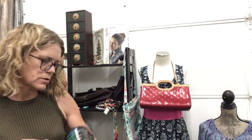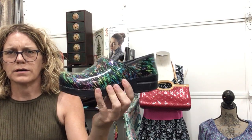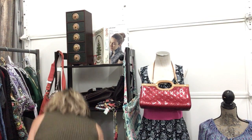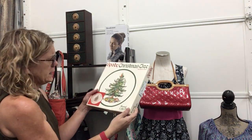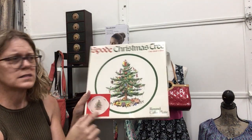Dansko's, size 39, $29.99 — super fun. Spode Christmas Tree piece — adorable, more traditional style, $29.99, in box, new, no chips.